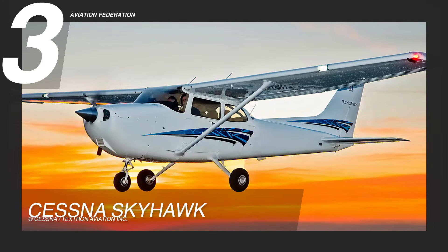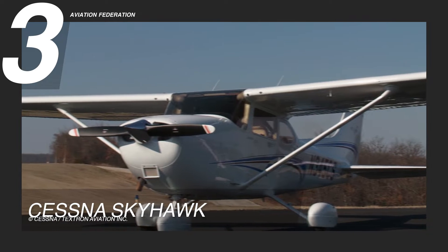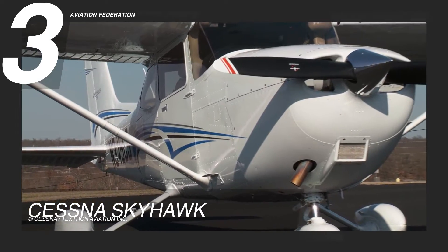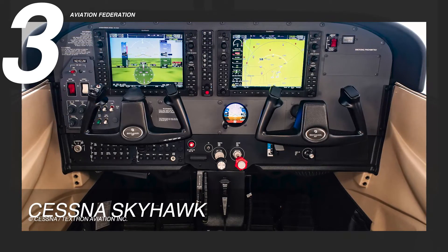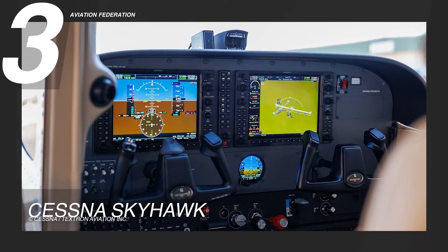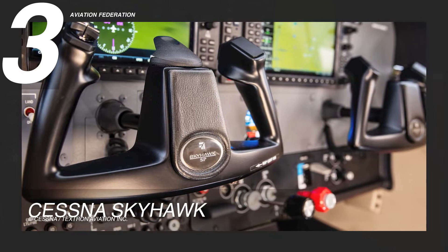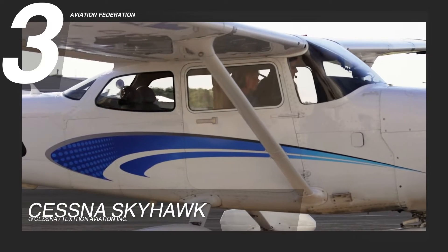At number 3, we have the iconic Cessna Skyhawk — a plane that boasts the impressive title of being the most widely produced single-engine aircraft in history. Recognized as the ultimate training aircraft, it comes equipped with cutting-edge Garmin G1000 NXI avionics and the innovative GI-275 electronic standby, introducing a modernized cockpit interface. The interior is designed for comfort and durability, featuring seats adorned in resilient Luxor II and Alcantara.